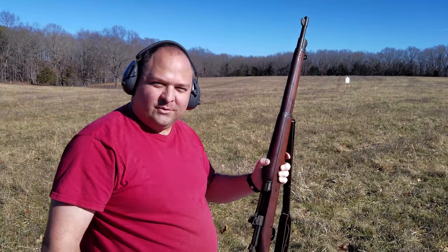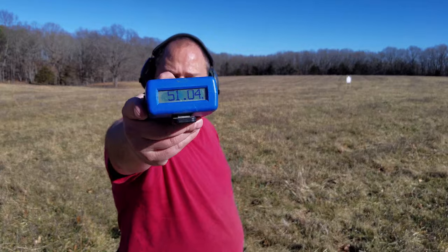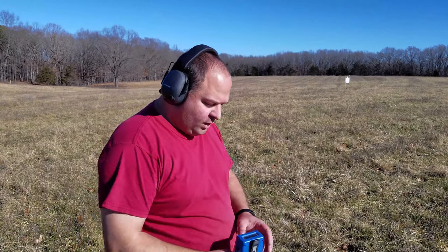And we're done. That was a blast. The total time for the Springfield — my timer was 51.04 seconds.